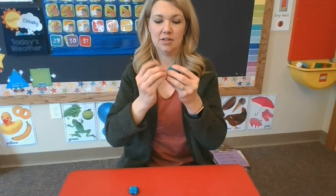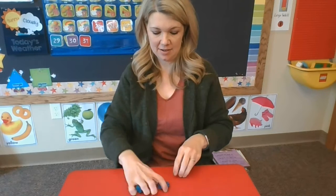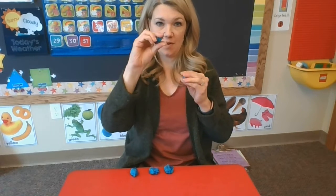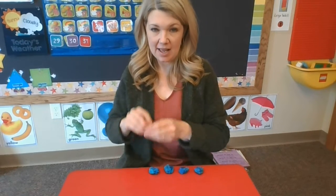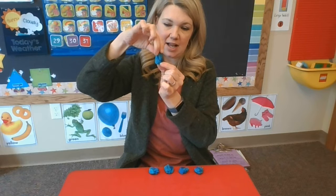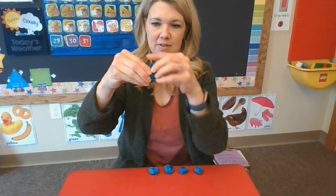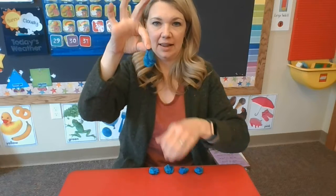I'm going to make five. One, two, three, four, five. And I'm going to make them kind of look like raindrops. Raindrops are kind of skinny at the top, and then a little fatter because they're falling down. They kind of look like that.